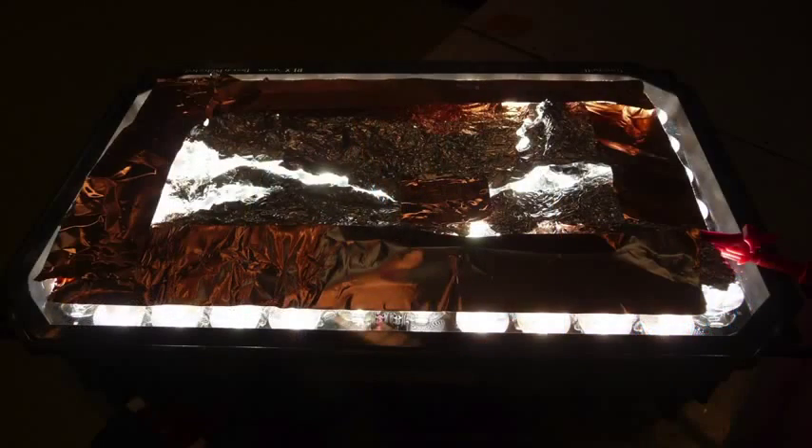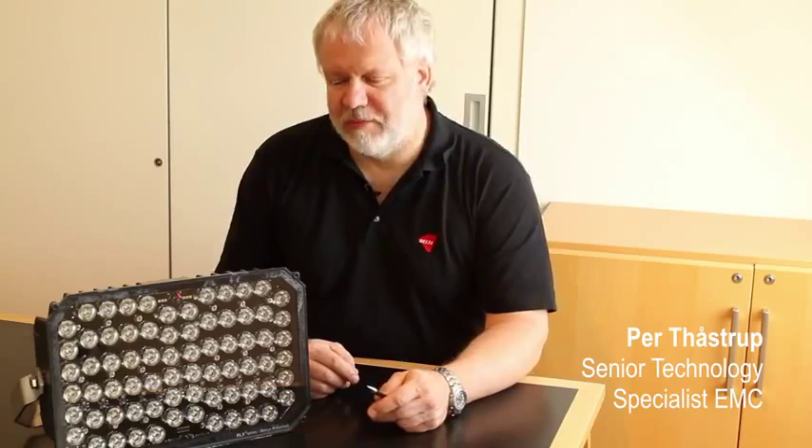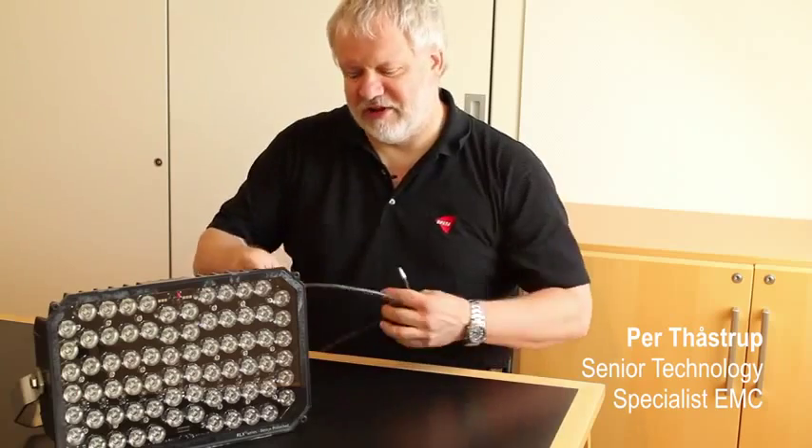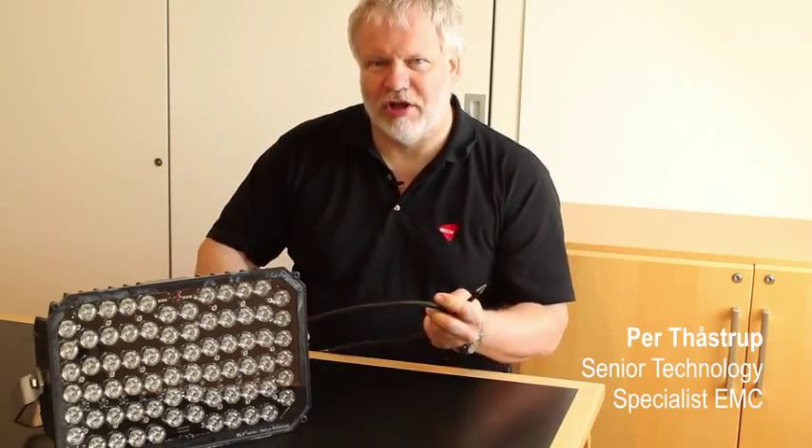The test object did not respond to the ultra-wideband pulses, and no damages were made to the test object. In the test chamber, the electromagnetic field can penetrate into the test object through the front glass, or it can be coupled as a signal picked up by the power cable.